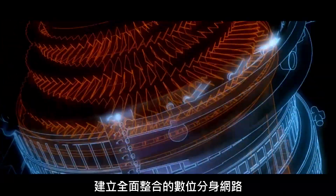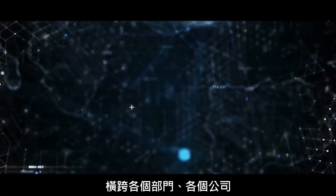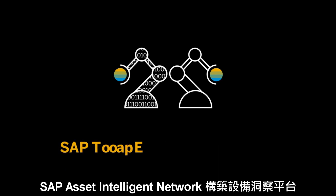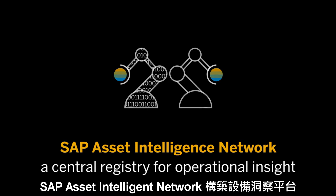Build and integrate your digital twins network with devices, with other digital twins, across business systems and organizations. SAP S/4HANA Cloud for intelligent product design, and SAP Asset Intelligence Network, a central registry for operational insight.